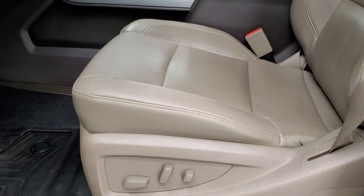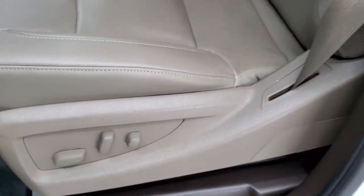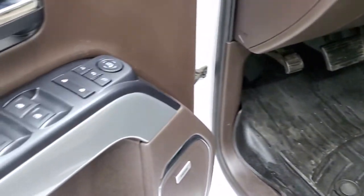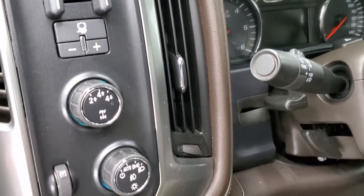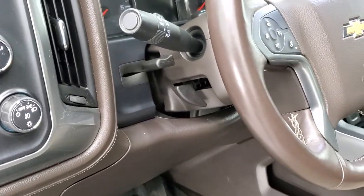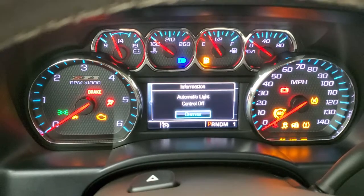Inside, the LTZ package gives you the tan leather interior. There are no rips, no tears on these front seats — they're in really nice shape. Both front seats are heated and cooled and power. We have WeatherTech floor mats throughout, power windows, power locks, power mirrors, and a memory driver seat. You do get the factory brake controller, four-wheel drive, auto headlamps, and tilt and telescopic steering wheel.